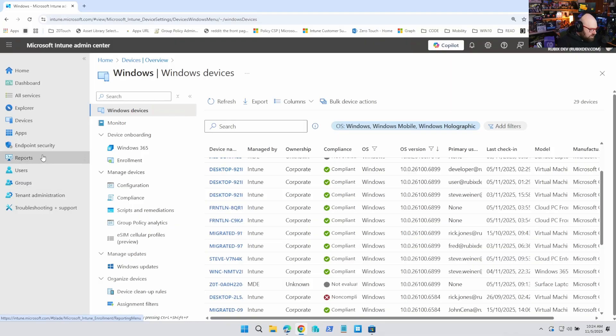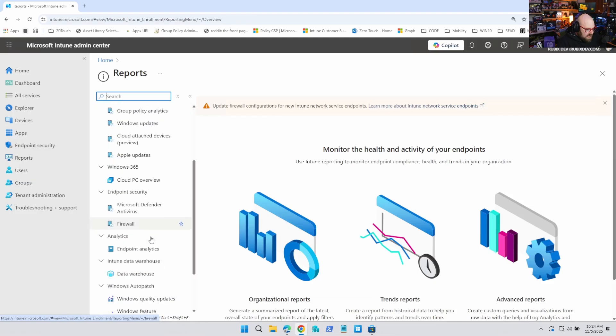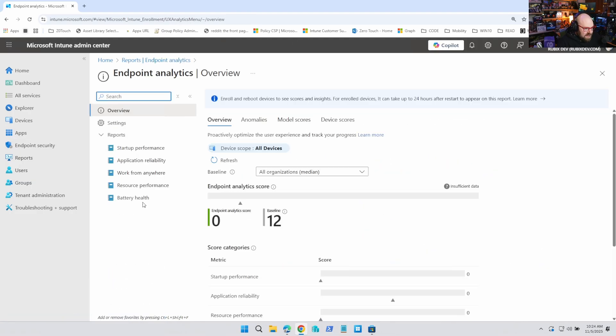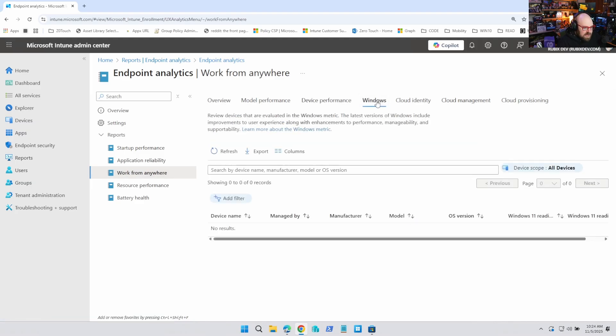Last month was the time, but you're sitting there with Windows 10 devices — let's put them on 11, as long as they can go on 11. The good news is Intune has a bunch of things baked in to get you there fast. The first thing everyone needs to do is go to Reports, then down to Endpoint Analytics, and go to the Work from Anywhere report. Notice there's a Windows tab here.